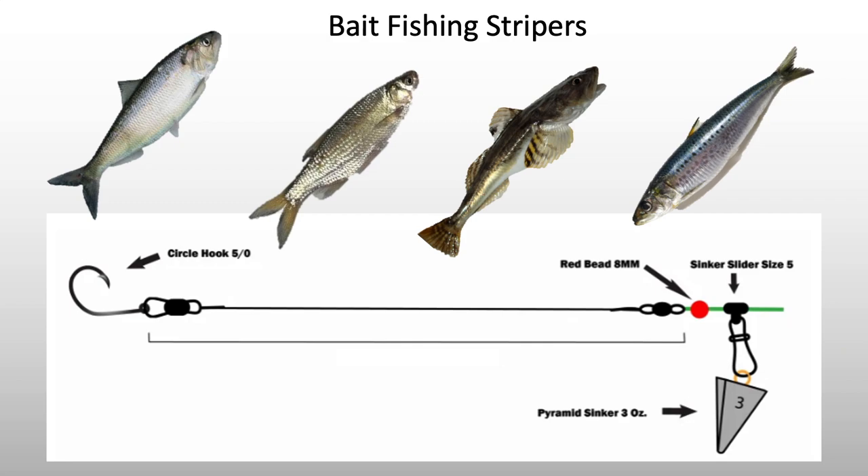Next is bait fishing for stripers — grew up doing this, it's a lot of fun. If you have kids, this will get a ton of bites and a ton of action — they can see that bite on the rod tip nonstop with so many little stripers. Here's a diagram of how we like to set up our sliding sinker rig. I don't always use a circle hook, but it's a good idea if you don't want to keep all the stripers — keeps them from getting gut hooked. In the Delta, a 2 to 3 ounce sinker is good enough to get you by in any type of current or spot from a boat.